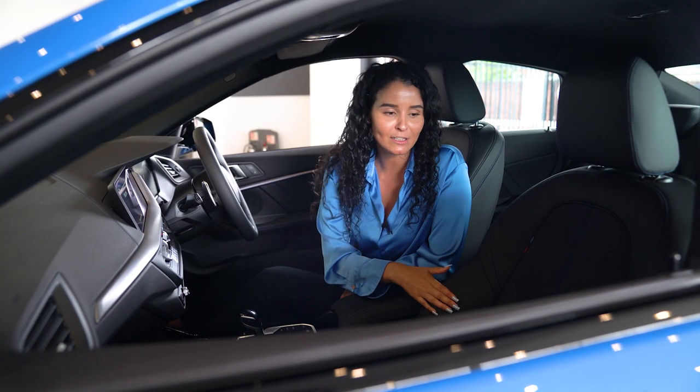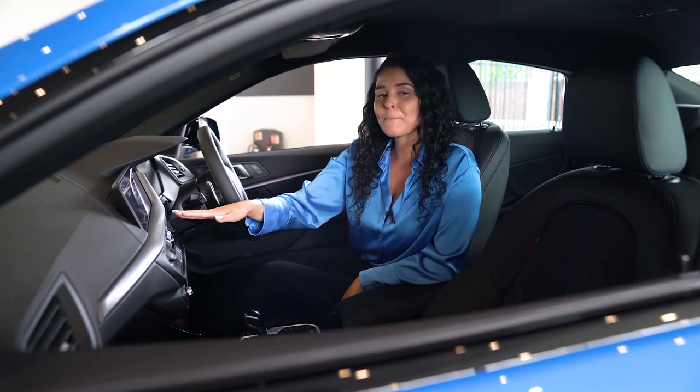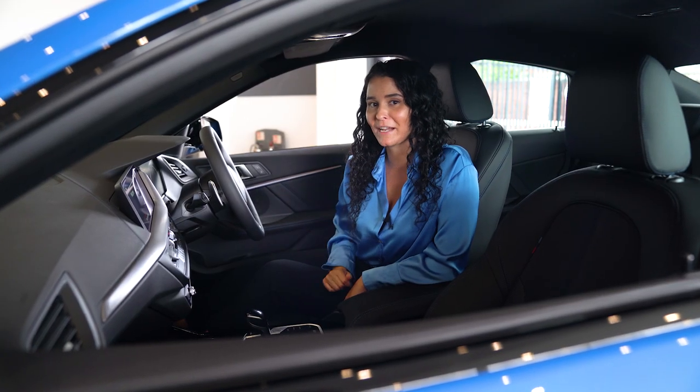Inside the car, you have the black trigon cloth interior, the illuminated Boston trim, Apple CarPlay and Android Auto, cruise control, plus front and rear parking sensors.